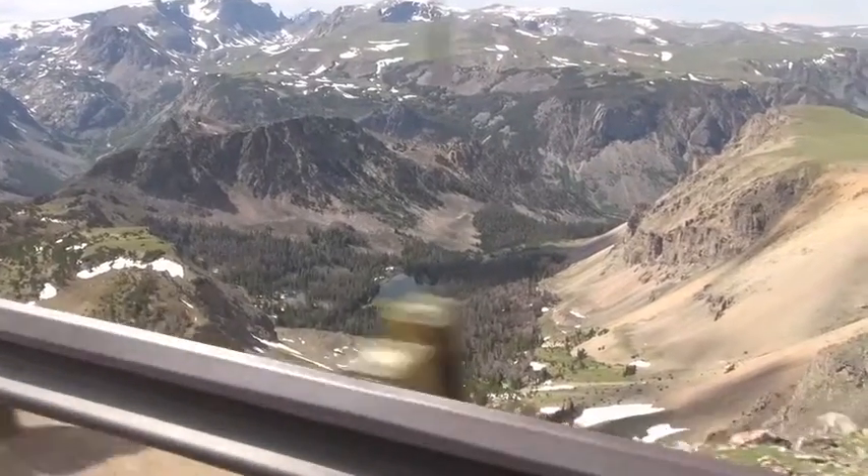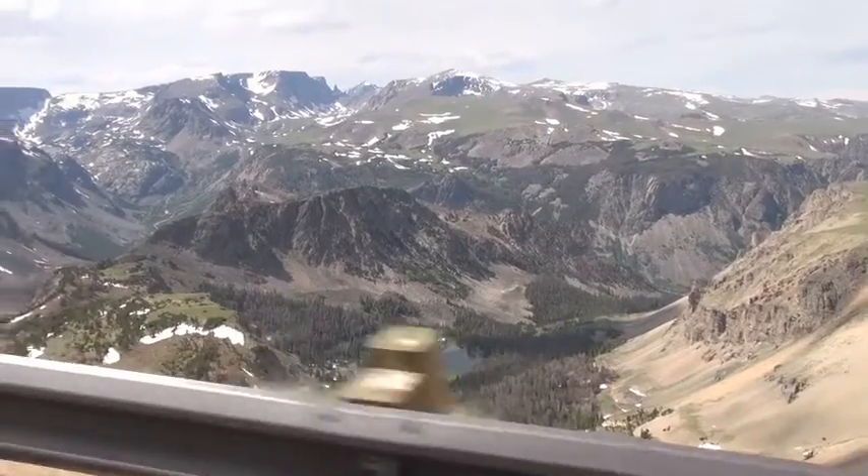It was known and used by Native Americans for thousands of years, but because of the various geologic processes, the high elevation, the severe climates, and the steep, steep topography, this formed one of the most formidable obstacles to modern transportation.